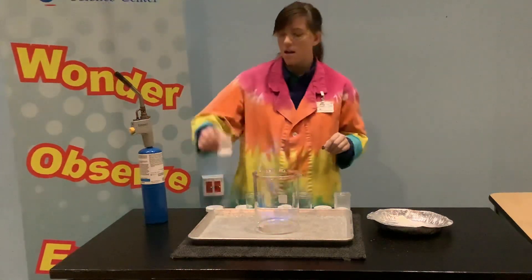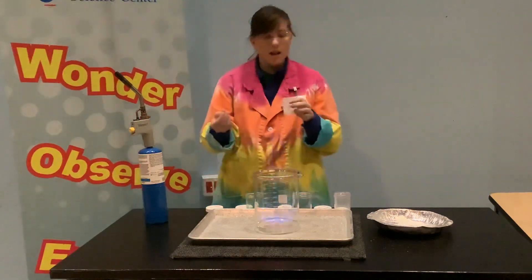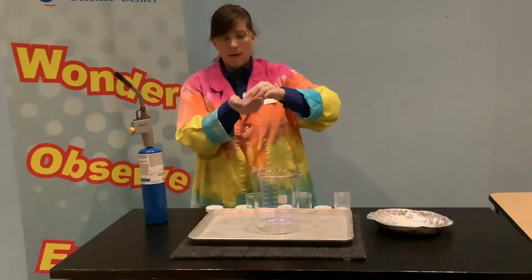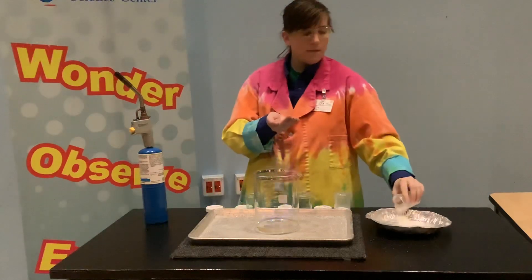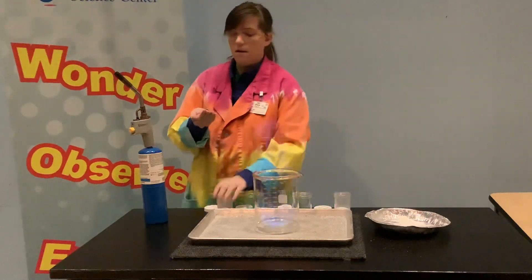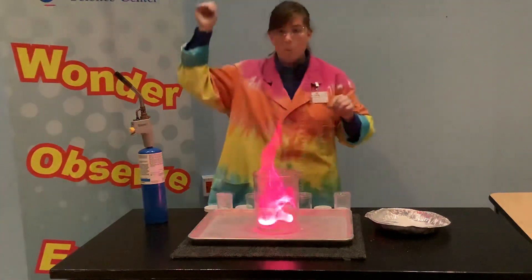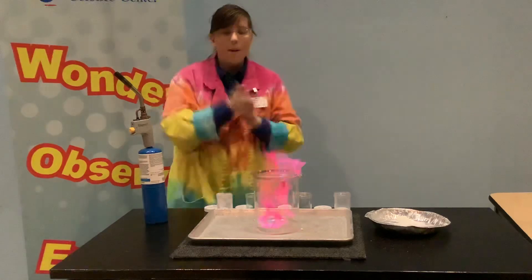Now I have here some lithium chloride. They use this at fireworks a lot, so see if you can make any guesses about what color this might be. So far we've had orange and red — let's see what other colors we can get. That is awesome — this is a bright pink!